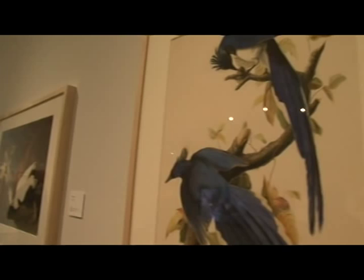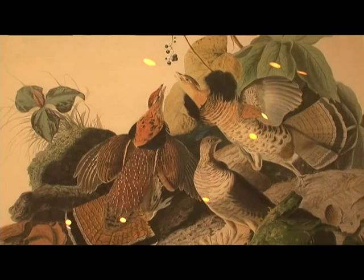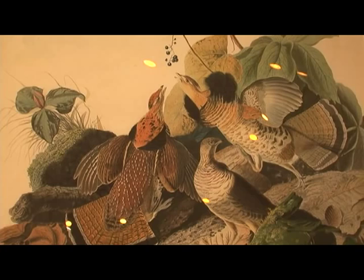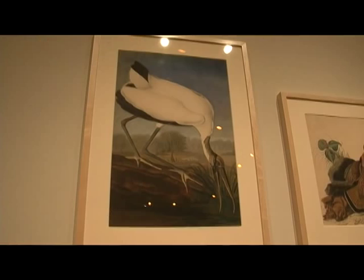John James Audubon himself would never have said that he was an artist. He would have said that he was a scientist, a naturalist really, which came later on after his passing. He would have wanted to share what he saw, and he was really exploring. He was moving out across towards the west, but Lewis and Clark hadn't even made it to the west coast yet. So you're talking about land that had yet to be explored, yet to be developed, and he was discovering species of birds at the same time.